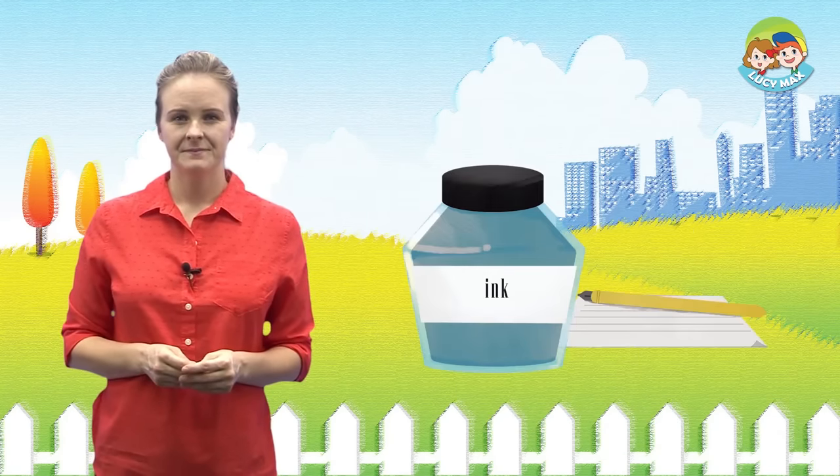Look at the picture. When there is more than one person or thing, we say 'they'. In the picture, they are together. Now, let's read the story. Are you ready?